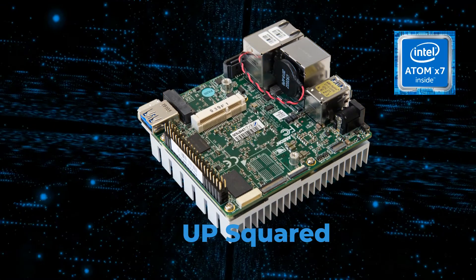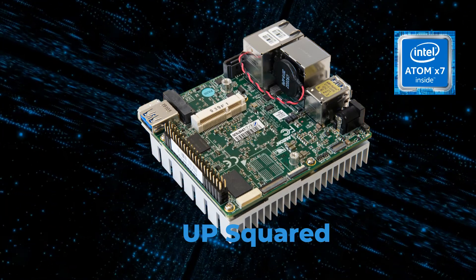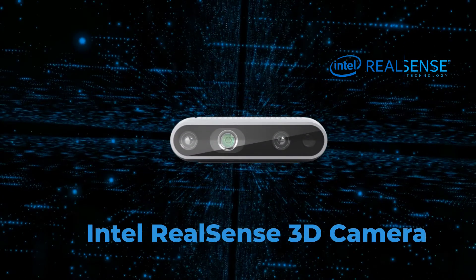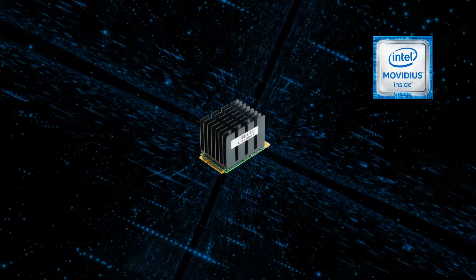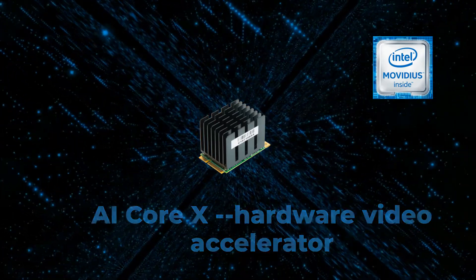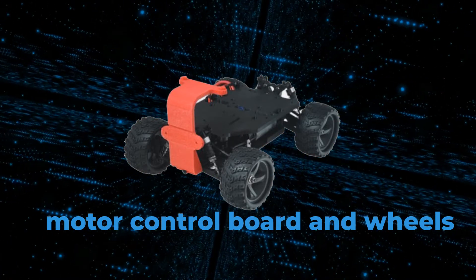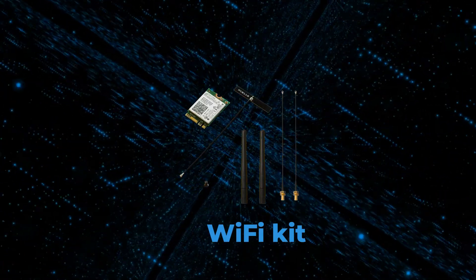With comprehensive interfaces and a wide-range software integration, UpSquared is a perfect platform for your robotic design. Intel RealSense Depth Camera provides accurate 3D vision. Together with UpAI Core X, it accelerates AI inference on the edge to make your robot smarter. Of course, you will need a motor control board and wheels to try out how a robot can move autonomously, and we also add a Wi-Fi kit for connectivity.